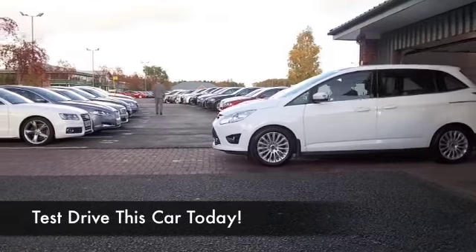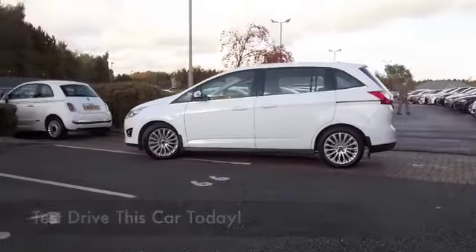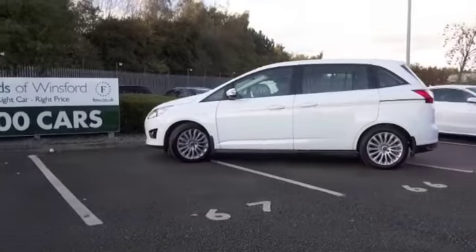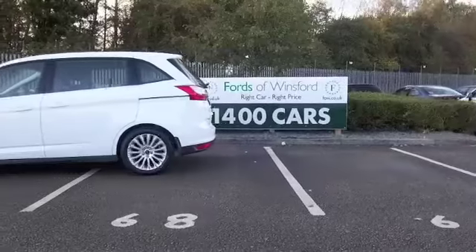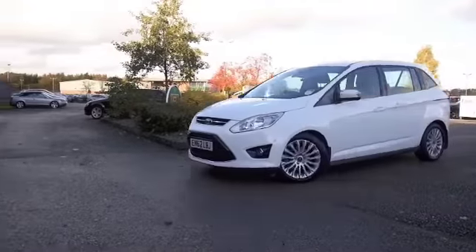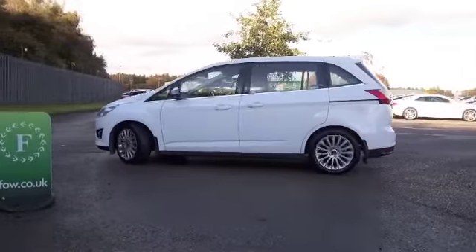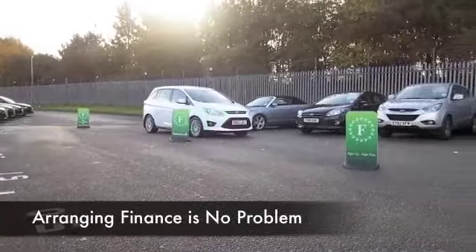Here we have a very stylish, family-friendly motor which will not disappoint. Great to drive, economical to run with its 1.6 diesel engine, and supremely practical as well. Looking great, this Grand C-Max in brilliant white from 2013 — we've got about 10,500 miles on the clock, still looking as good as new.